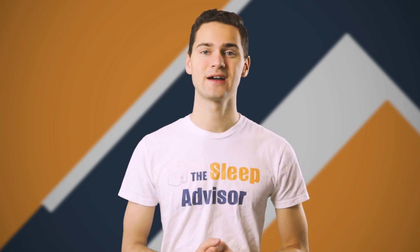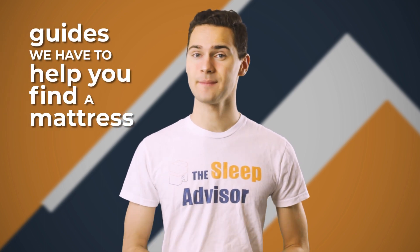How's it going, sleepers? It's Stuart from The Sleep Advisor, and today I want to give you a quick overview of the guides we have to help you find a mattress.